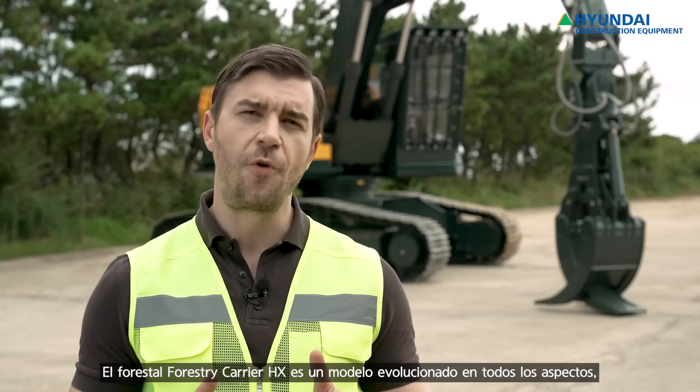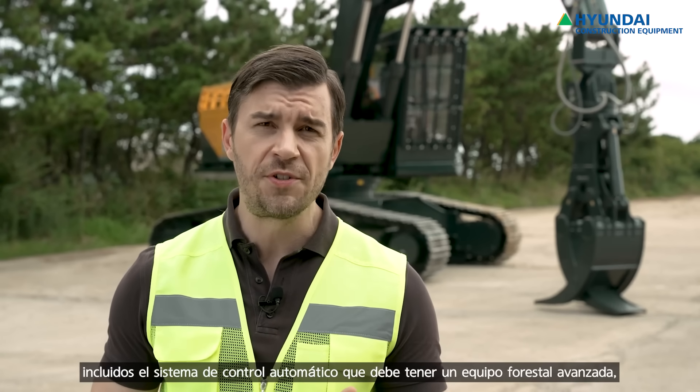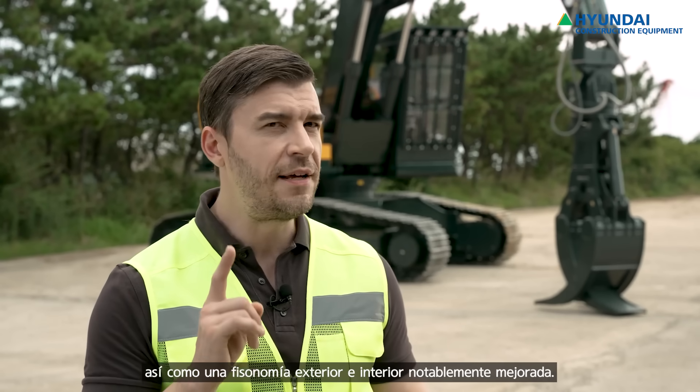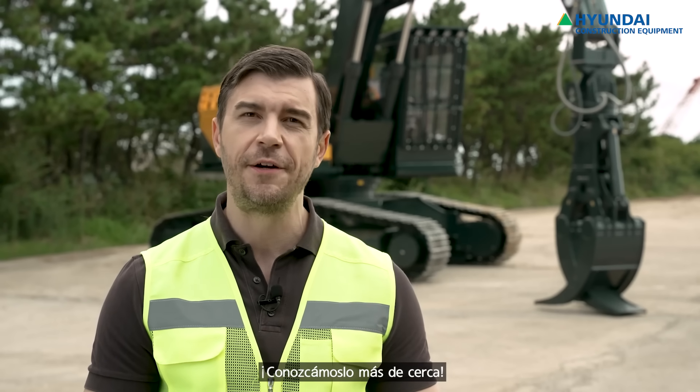Hyundai HX Forestry Carrier is advanced in all aspects. That includes auto control systems that advanced forestry equipment must have, practical functionalities, safety, and durability for users, as well as a newly improved exterior and interior feature. So let's take a closer look at the forestry carrier itself.